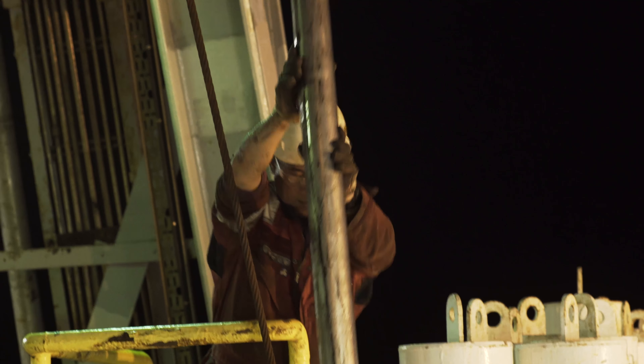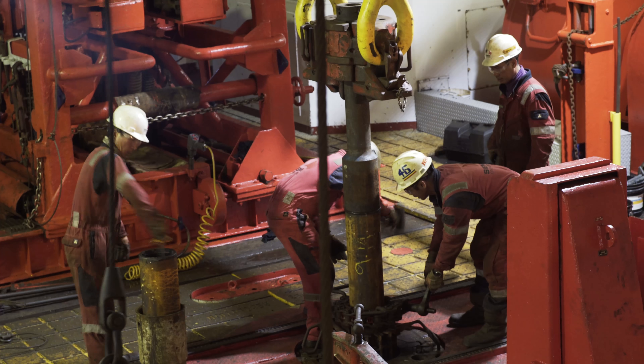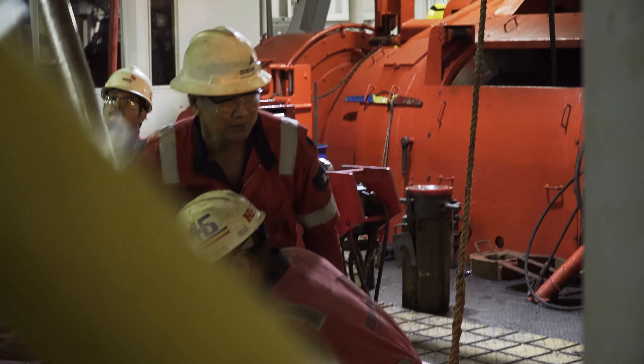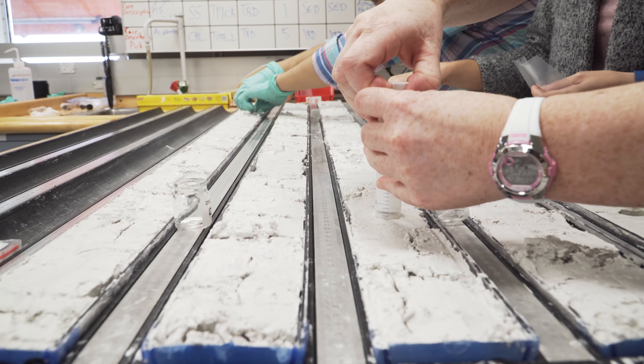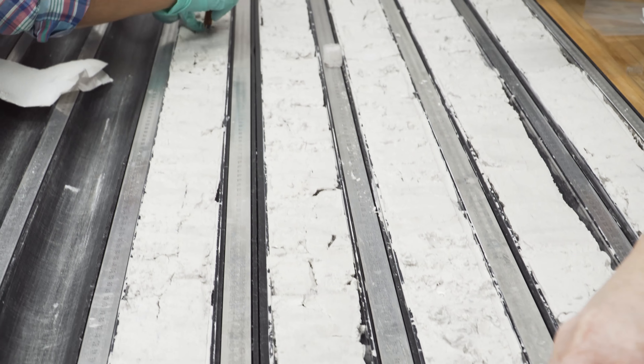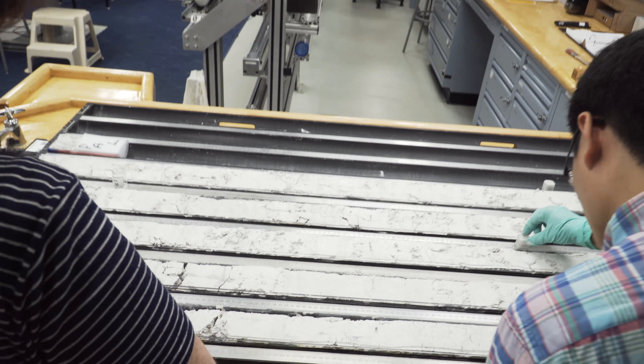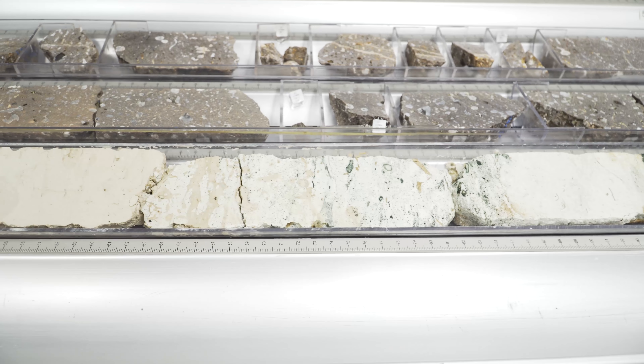Earth is a big place and there are big parts of the Earth which have never really been studied. Zealandia is an opportunity to study a very significant part of the Earth that has had very little information from it. It holds very important answers for fundamental Earth processes, and that's really the reason why we're doing this expedition.